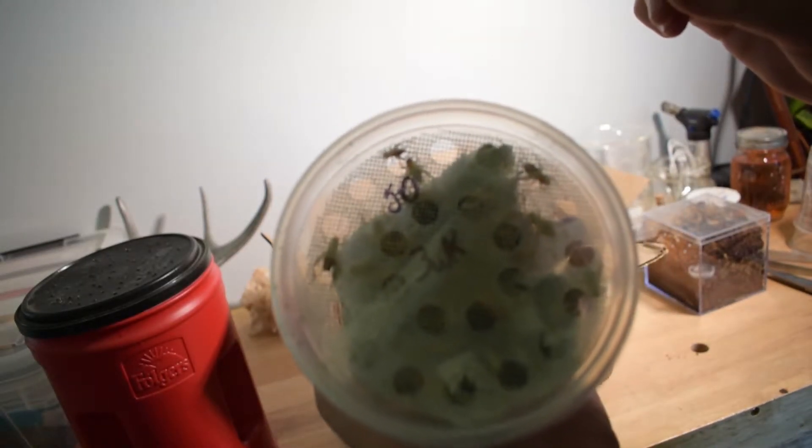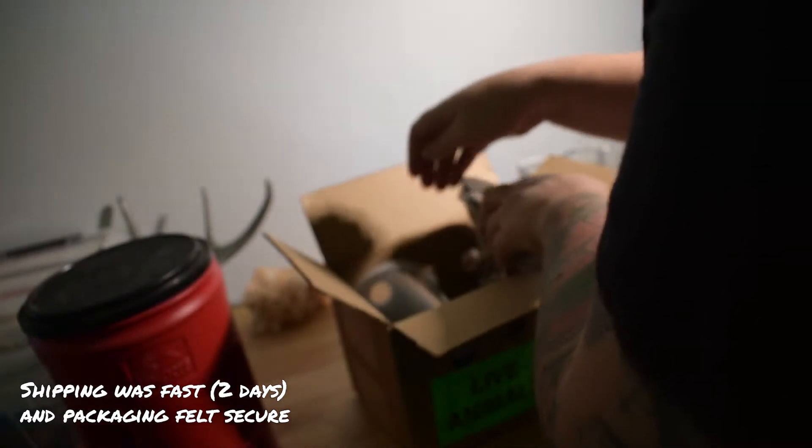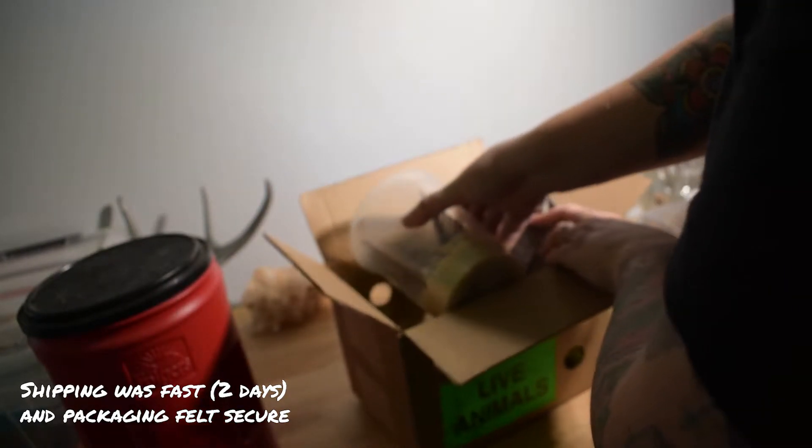I really liked that the crickets were taped closed, with the tape all the way around the container, because I've heard horror stories about cricket shipments exploding.